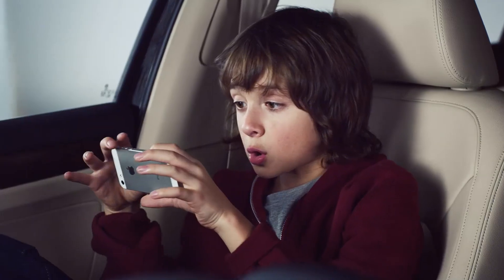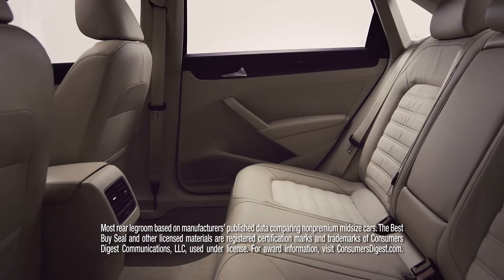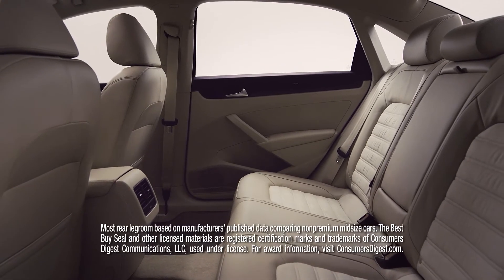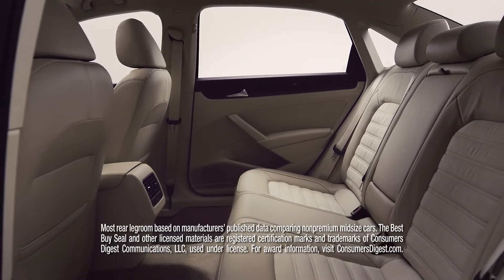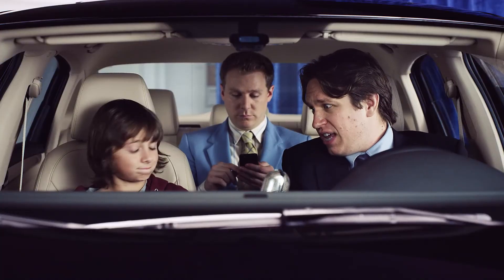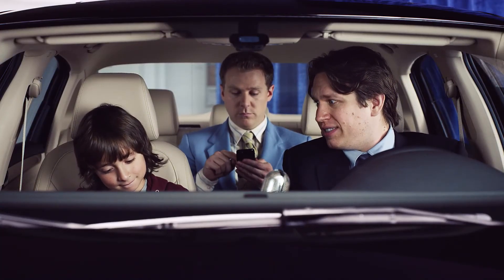So what else can you tell us about the Passat? According to the internet, the 2013 Passat has best-in-class rear legroom and was ranked as a Consumer's Digest Best Buy. And did I mention that these available leather seating surfaces have dynamic inserts, which were made from recycled materials? Wow. Thank you, Zach. You've been a helpful and informative guest.